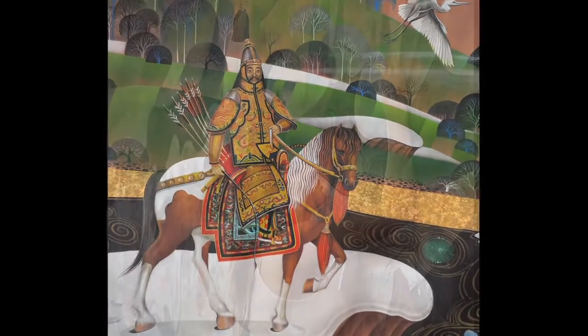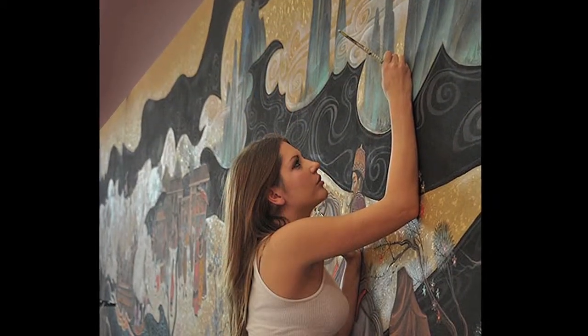As the composition develops, hidden profiles, images, and symbols reveal themselves in the rocks, branches, and clouds.